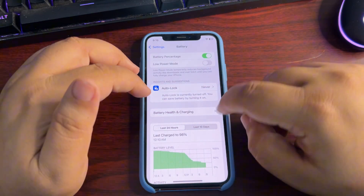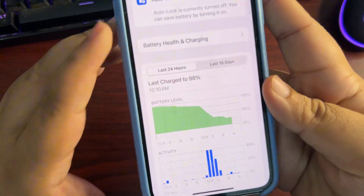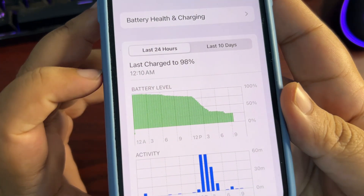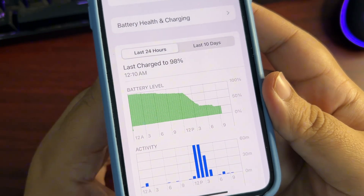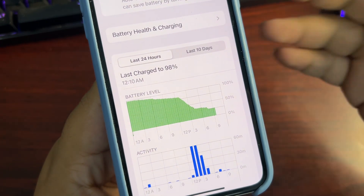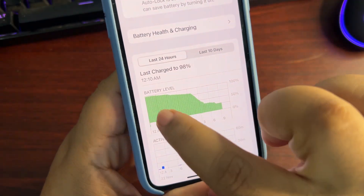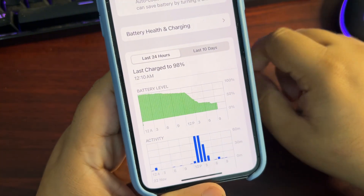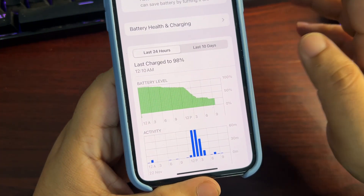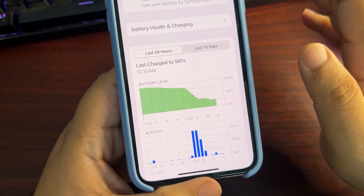There is battery draining on 18.1.1 too. As you can see, my phone was at 100 percent charged and — looking at the graph — I didn't use my phone and it came down to nearly 75 percent without using it. So yeah, battery draining is happening on 18.1.1 and it is really bad.